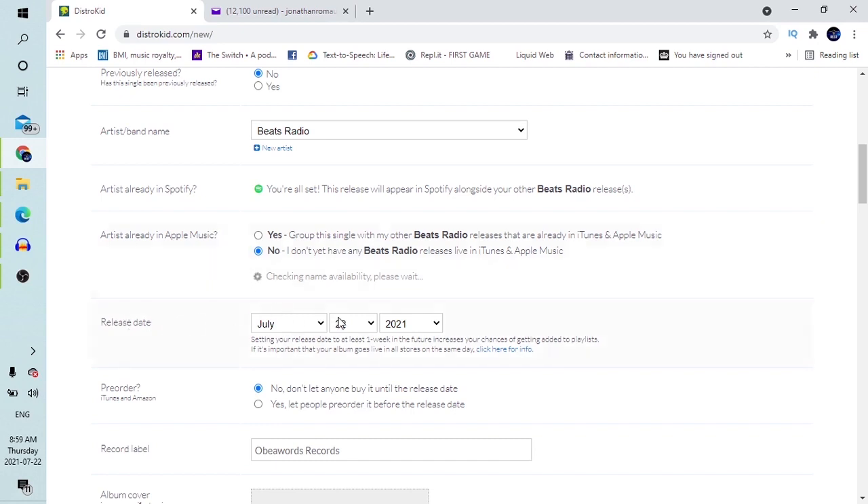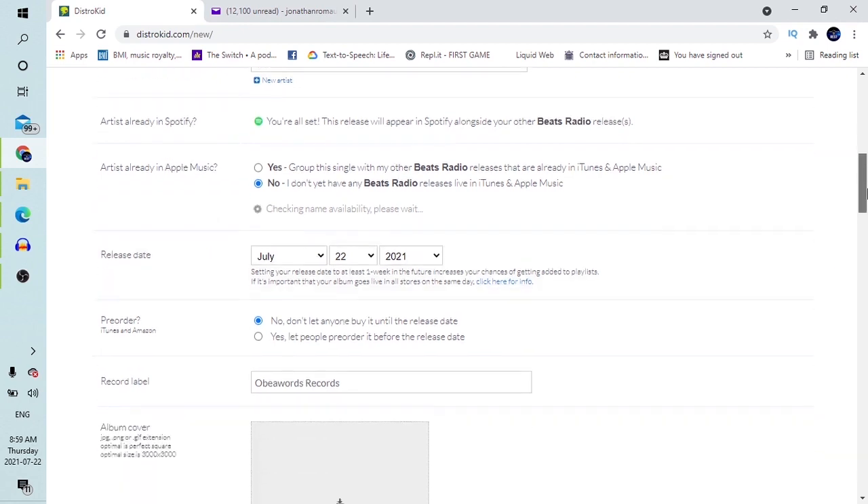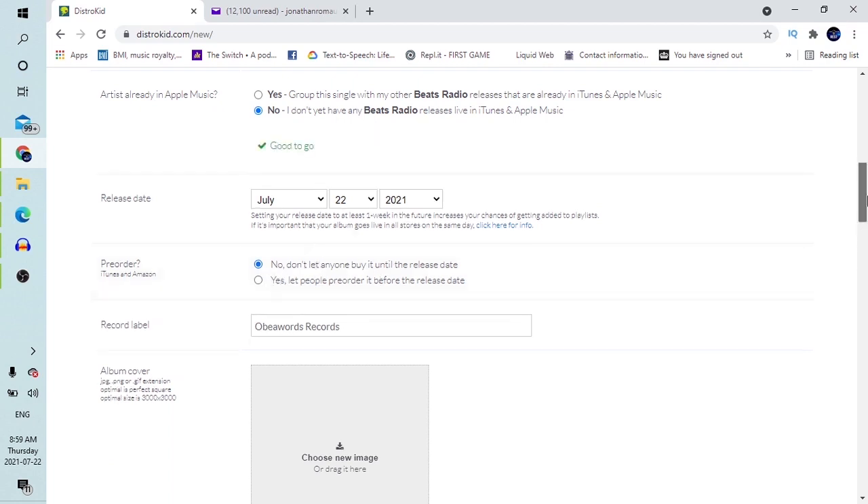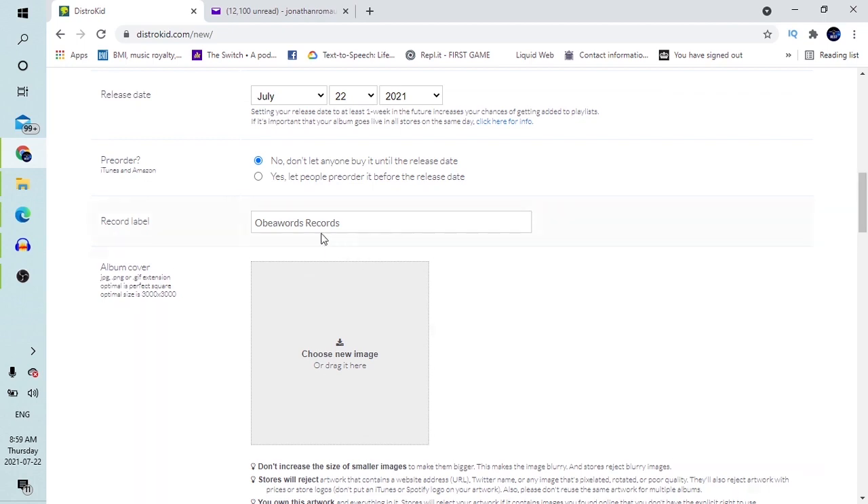For artists already on Spotify and Apple Music, you choose yes and yes, and it asks for the Spotify link. For a brand-new artist, click No and keep moving. It's asking for a release date — let's say July 22nd, which is today's date. Do you want a pre-order? If you don't want anyone to buy it until the release date, choose no. If you do want that, choose yes. Then it's asking for a record label name. You can design one yourself — it's mandatory. If you don't have one, just put your own name or something like 'Beats Radio Music.' You can't leave it blank.